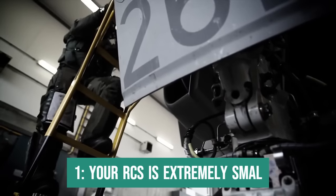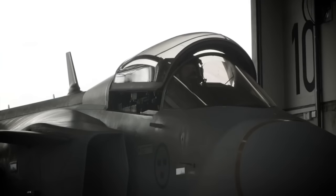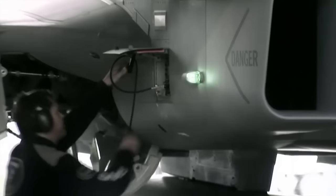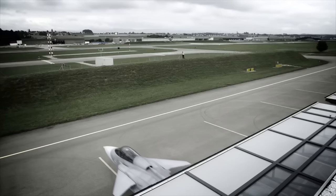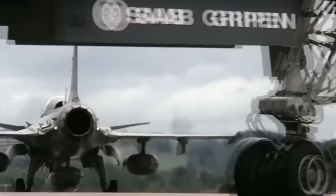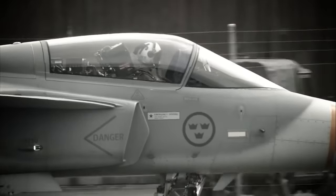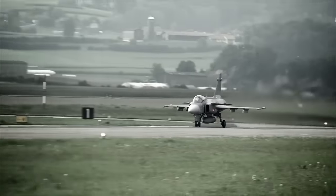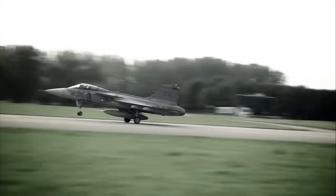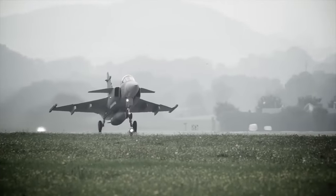Fact 1: Its RCS is extremely small. RCS, an acronym that stands for Radar Cross-Section, is basically the measurement of how reflective an object is to radar, and this measurement is usually done in square meters. A document leaked onto the internet a few years ago, dated 2002, showed that the Gripen A, the first version of the Gripen, had a frontal RCS of just 0.1 square meter in a clean configuration, that is, without tanks and external weapons. This is equivalent to the approximate RCS of a cruise missile.